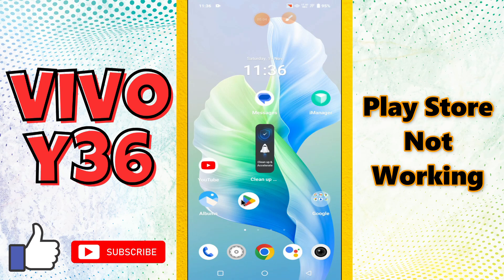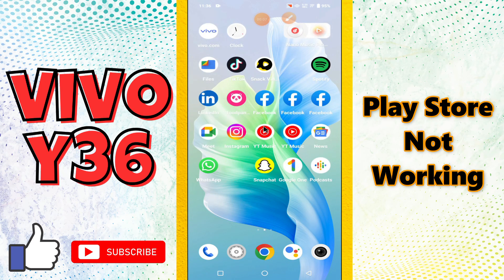Welcome back with another video. In this video I am going to talk about the Play Store problem in your device Vivo Y36. So if Play Store is not working, or you are unable to download apps, or any sign in or login problem, I will show you how you can fix it.